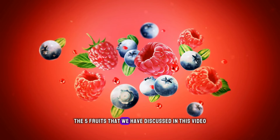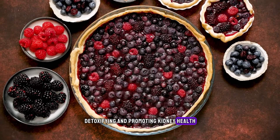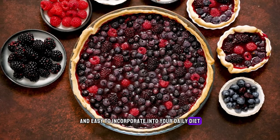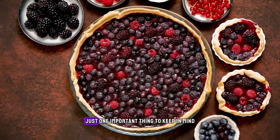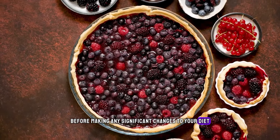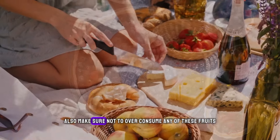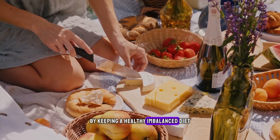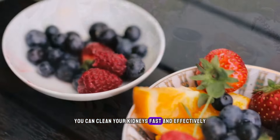However, the five fruits discussed in this video are the most beneficial and effective when it comes to cleaning, detoxifying, and promoting kidney health. All of these fruits are super delectable and easy to incorporate into your daily diet. You can enjoy them as snacks, smoothies, or juices as you prefer. One important thing to keep in mind is to always consult your doctor or a registered dietitian before making any significant changes to your diet, especially if you have a pre-existing kidney condition. Also, make sure not to overconsume any of these fruits, as they may have adverse effects on your health. By keeping a healthy and balanced diet, staying hydrated, and consuming these kidney-cleansing fruits regularly, you can clean your kidneys fast and effectively.